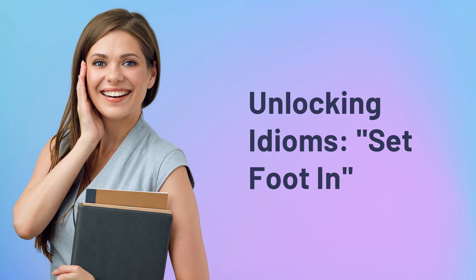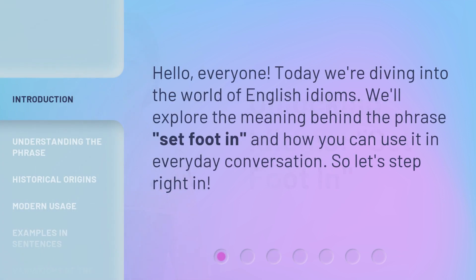Unlocking Idioms: Set Foot In. Hello, everyone, today we're diving into the world of English idioms. We'll explore the meaning behind the phrase 'set foot in' and how you can use it in everyday conversation. So let's step right in.